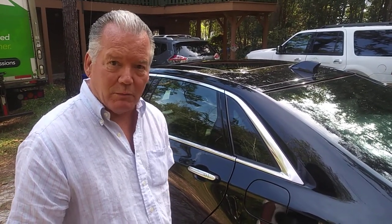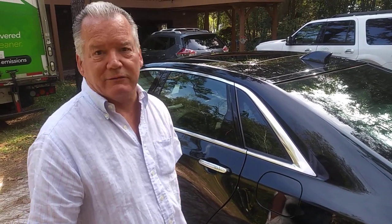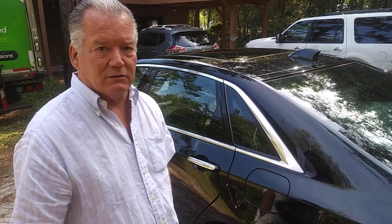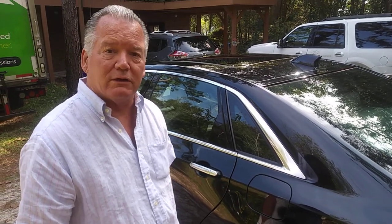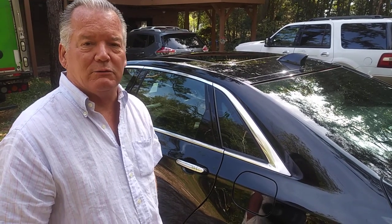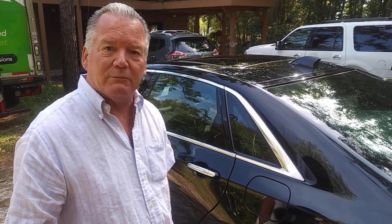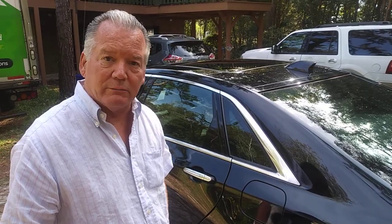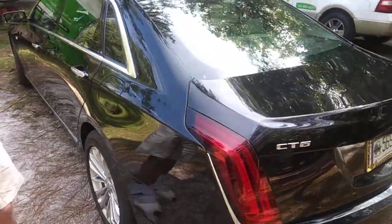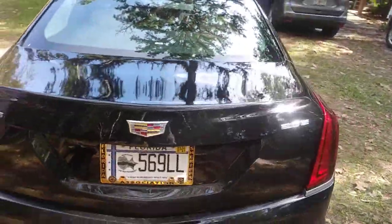It's a plug-in hybrid that will give you — they advertise 31 miles electric only before the gas engine starts. The dashboard tells me I have 35 miles. The average driver drives 30 miles a day, so that's right in there. For getting groceries, running around town, you never have to burn any gas. You can drive it basically with one foot because when you release the accelerator it applies the regenerative braking automatically.